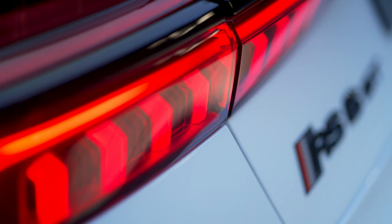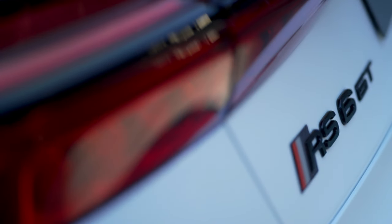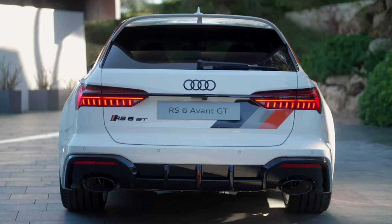The necessary tools and instructions for making individual adjustments are also on board. Customers can alternatively order the RS Sport Suspension Plus with Dynamic Ride Control (DRC), or the RS Adaptive Air Suspension.